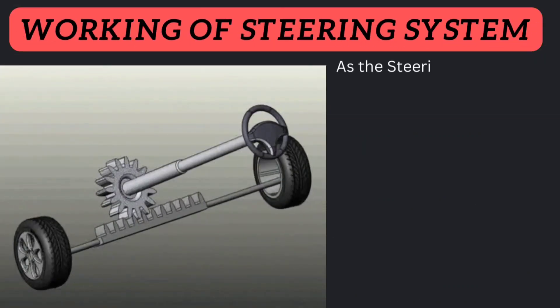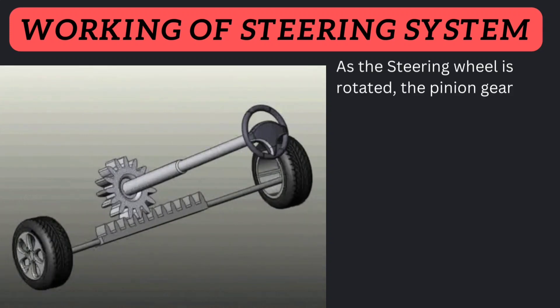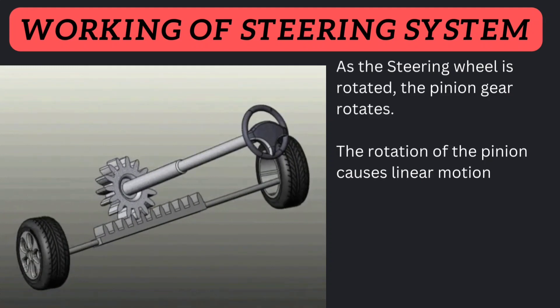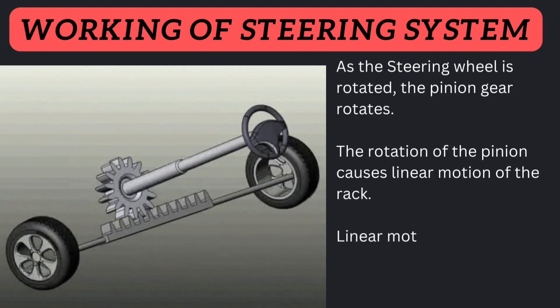Working of a steering system: as the steering wheel is rotated, the pinion gear rotates. The rotation of the pinion causes linear motion of the rack. The linear motion of the rack turns the vehicle's wheels to the left or right.